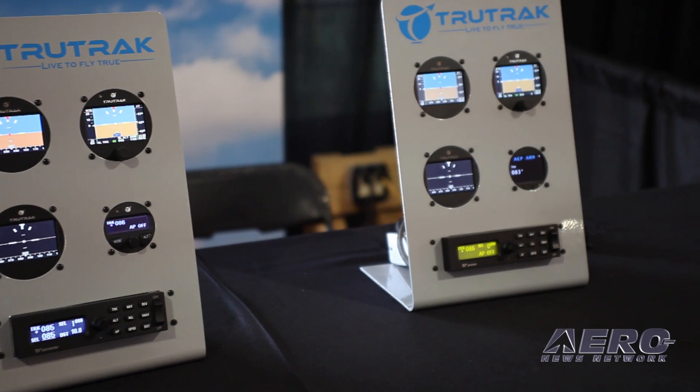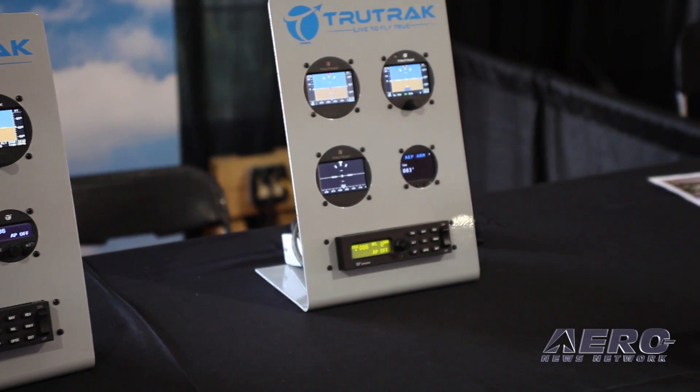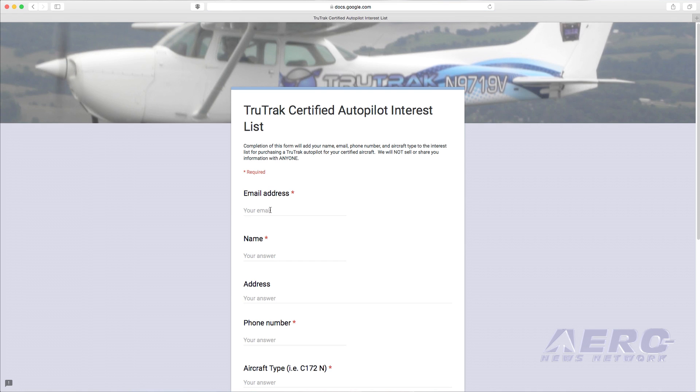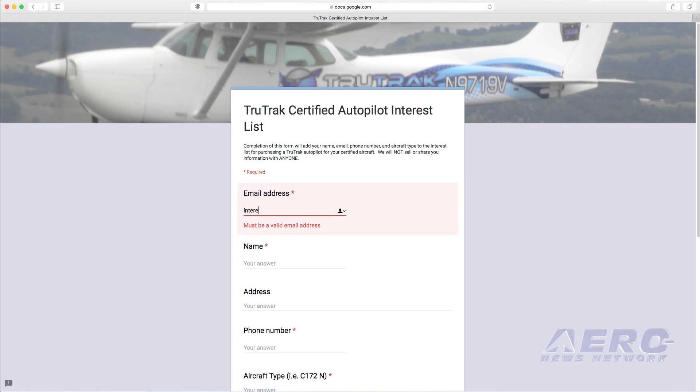So you've got two types under your belt, and I'm sure you're planning to expand that out to additional aircraft types. Absolutely. We've got a list on our website, truetrackap.com — you click on the link and can sign up to get information as we're progressing through it. Put your aircraft on the list. PA-28s are big time on the list. We've got lots of Mooneys, lots of 182s. We've got over 450 people on that list as of today, and it's growing by 20 to 30 people per day right now. I'm sure after Sun and Fun it's going to grow even more. The interest from this certified market for people that want an affordable autopilot with really cool safety features is just amazing.